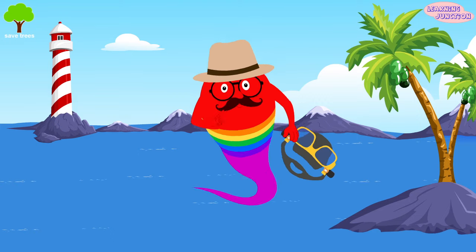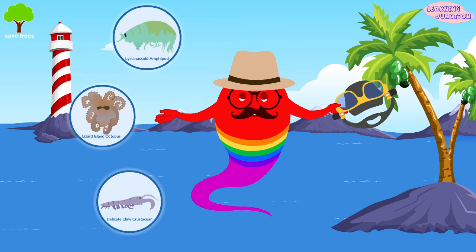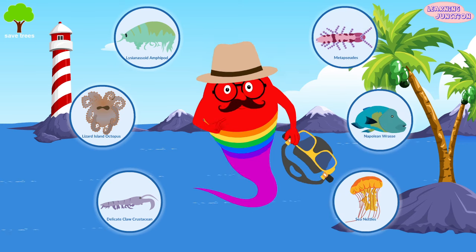Some other sea animals are Delicate Claw Crustacean, Lizard Island Octopus, Lycianosoid Amphipod, Metapsutes, Napoleon Wrasse, and Sea Nettles.